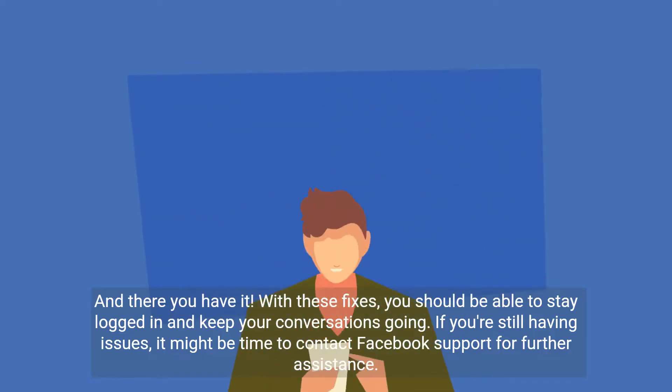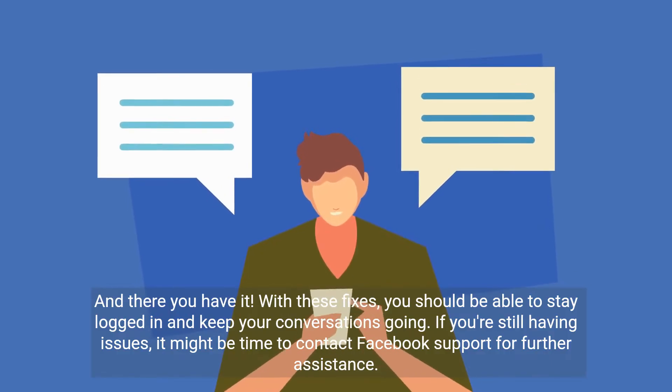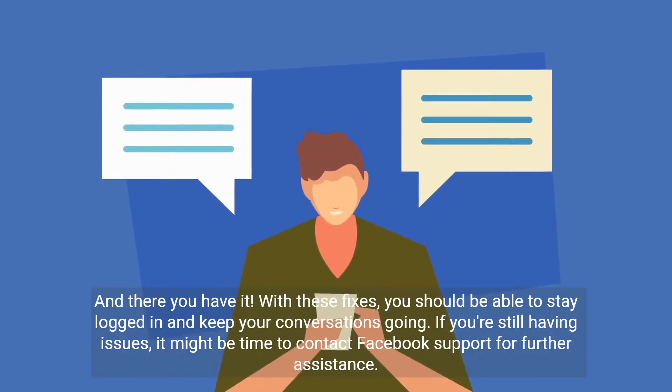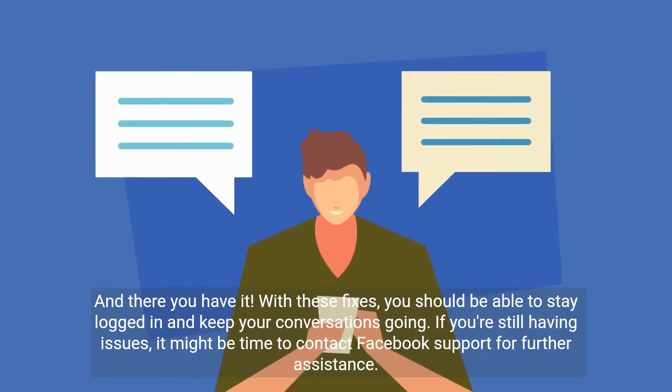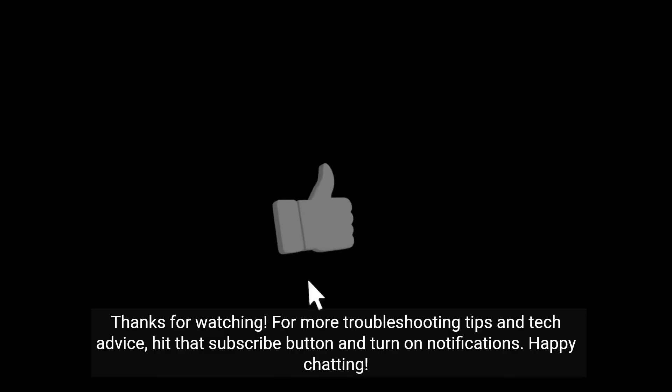And there you have it. With these fixes, you should be able to stay logged in and keep your conversations going. If you're still having issues, it might be time to contact Facebook support for further assistance. For more troubleshooting tips and tech advice, hit that subscribe button and turn on notifications. Happy chatting!